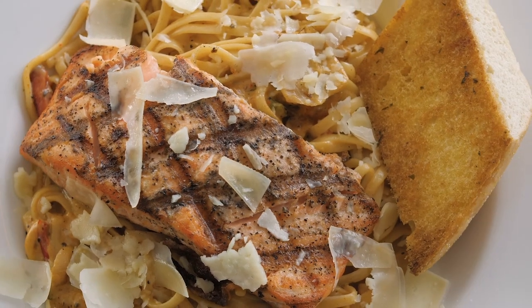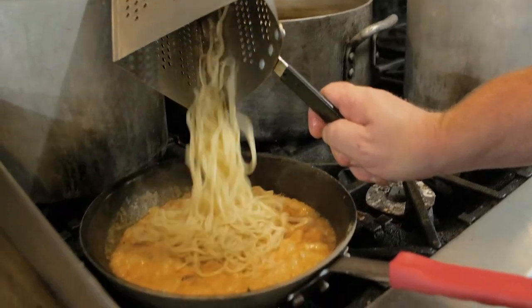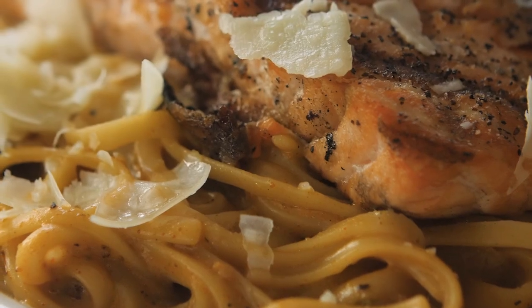Last but not least is our salmon. We serve that a number of different ways. It comes as an entree. We will be serving that on our Cajun pasta. Our Cajun pasta is a house-made cream sauce served over linguine and topped with Parmesan cheese.